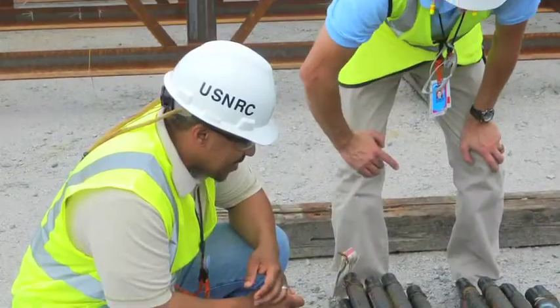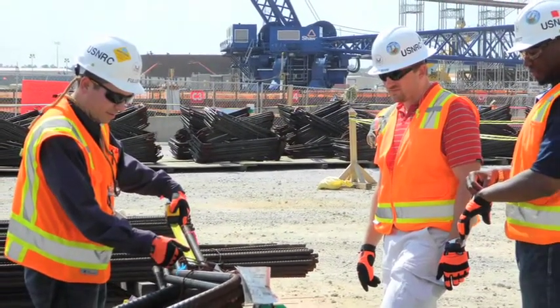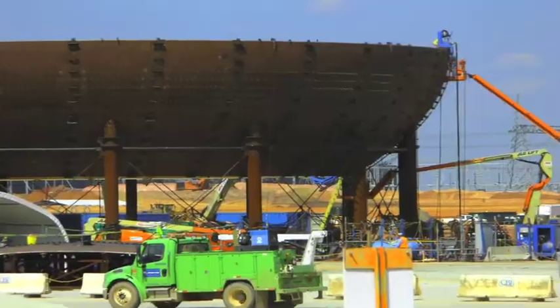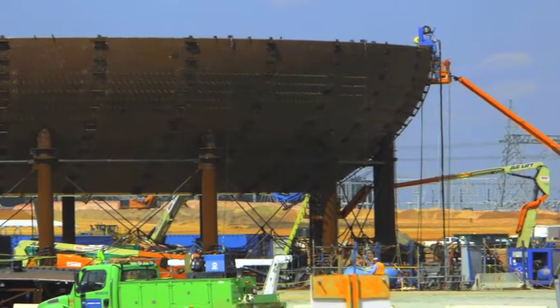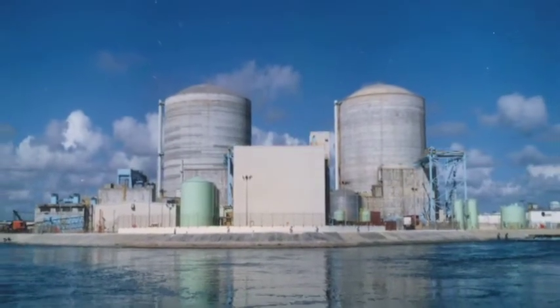However, the NRC continues to examine information from actual earthquakes and review improved predictive models, as well as inspect current plants, those under construction, and those still in the design phase, to be certain that people living near U.S. nuclear plants are protected.